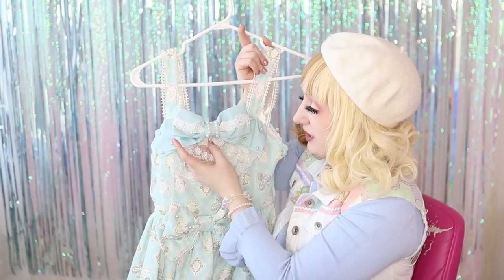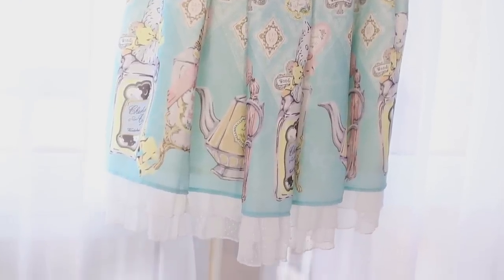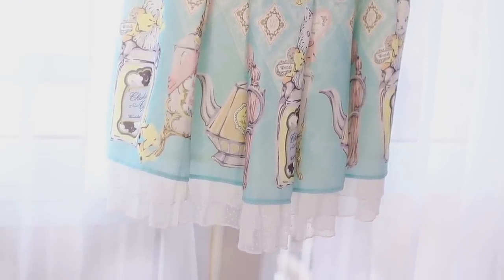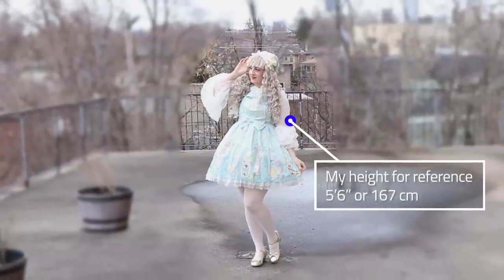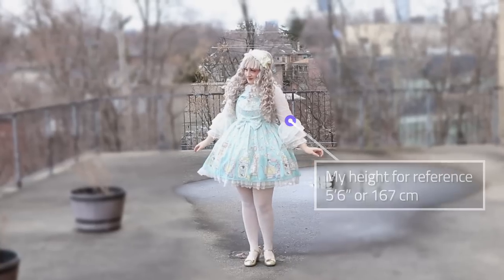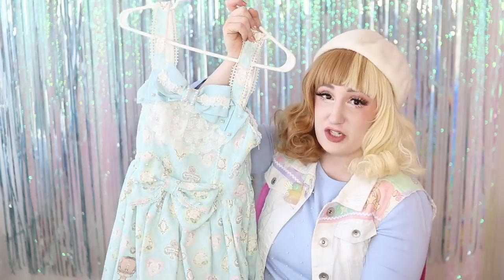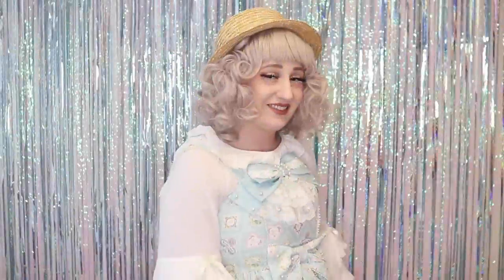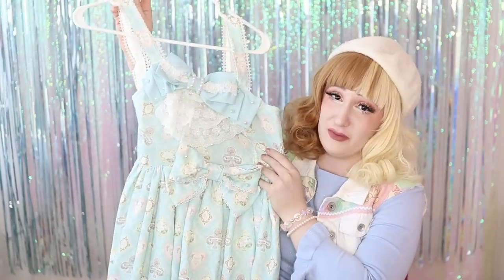The waist bow is also not removable but has really cute pearls on it. I like that they use very detailed lace at the top, but then at the bottom they use more of a plain trim. This dress isn't the shortest from Angelic Pretty, but it is kind of mid-range on the shorter side — it's not as long as some of their other dresses, especially when you wear it with a big petticoat. I think this dress is really beautiful on its own and would look really nice with an underskirt.